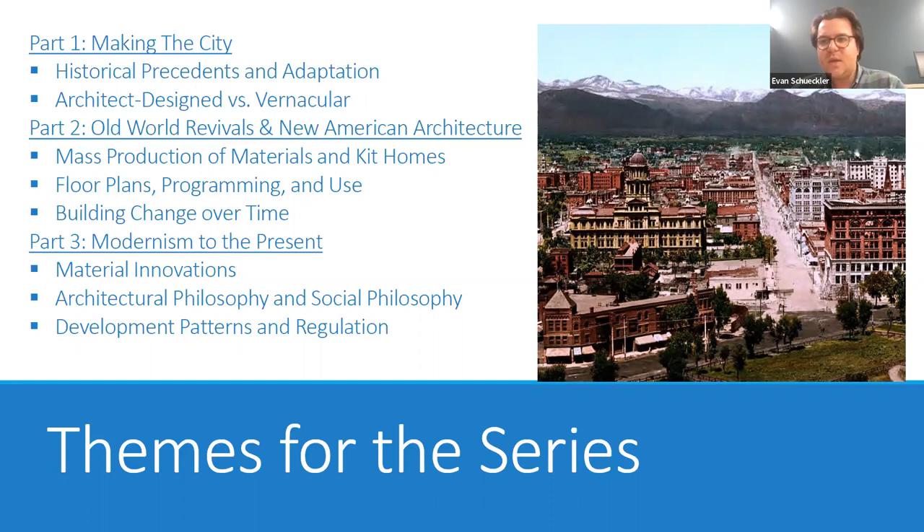We have a couple of additional themes we're going to introduce throughout the series. For this first presentation, we're talking about historical precedence and adaptation, and we also want to touch on the concept of architect-designed architecture versus vernacular architecture. Those themes will come up again in future parts of the series, as well as introducing some new themes.